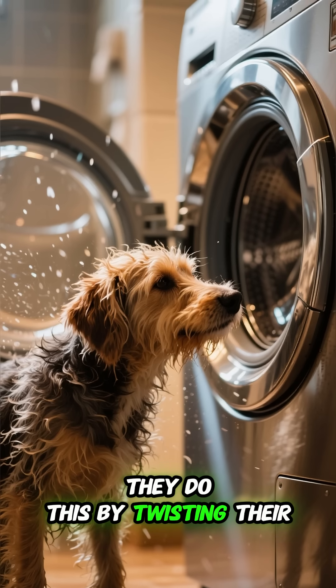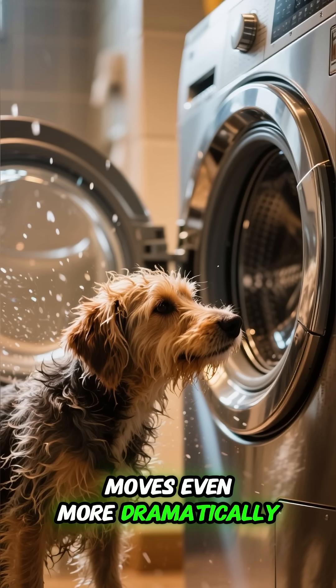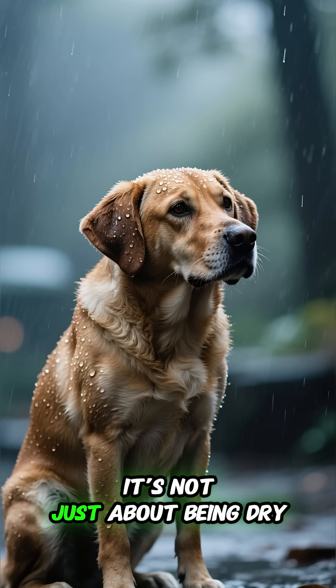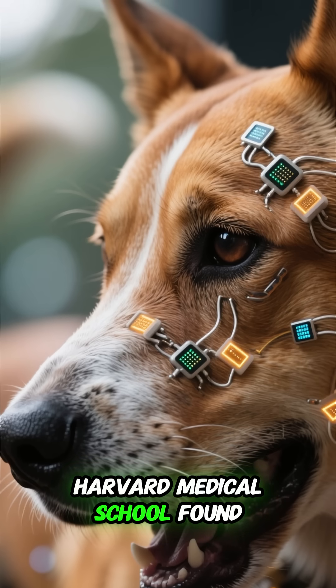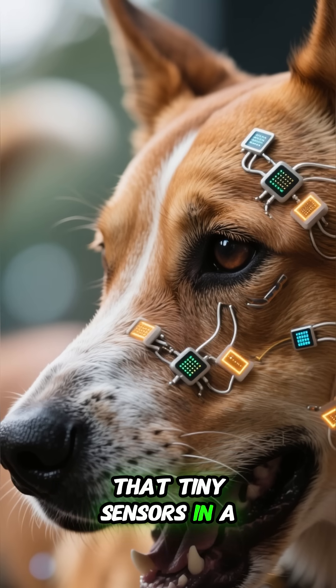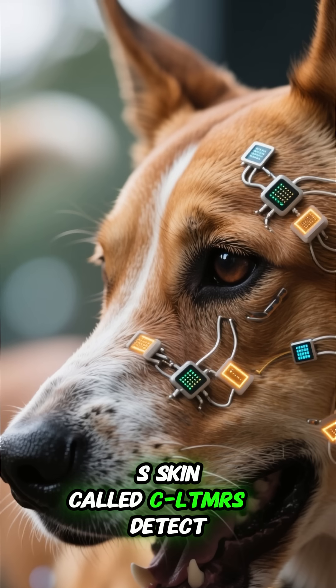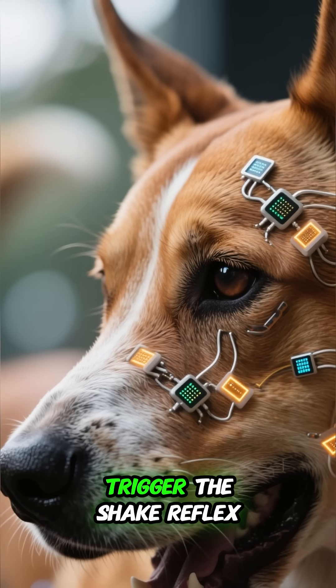They do this by twisting their bodies from side to side while their loose skin moves even more dramatically, like a built-in washing machine spin cycle. It's not just about being dry. Researchers at Harvard Medical School found that tiny sensors in a dog's skin, called CLTMRs, detect droplets on the fur and automatically trigger the shake reflex.